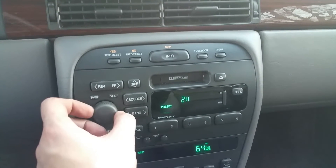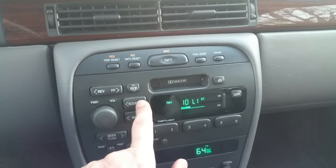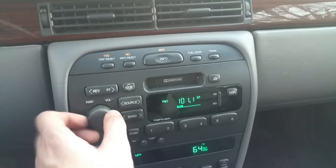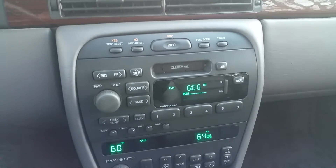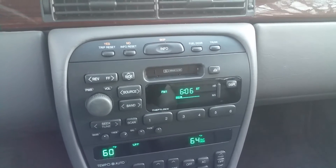Fuel door release and trunk release both work — I've tried them. The radio works great. You have cassette, and there's a CD slot plus a 12-disc changer in the trunk. The previous owner said it works with no problems. I didn't try it myself since I have no CDs, but he said there are no issues with it.